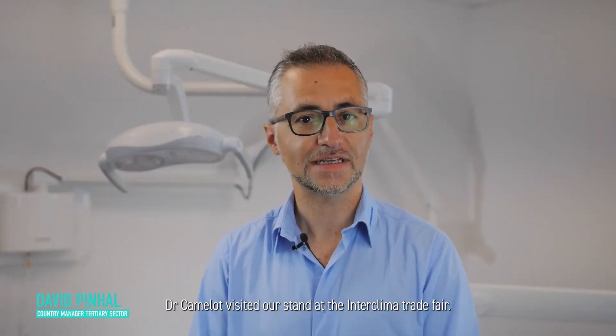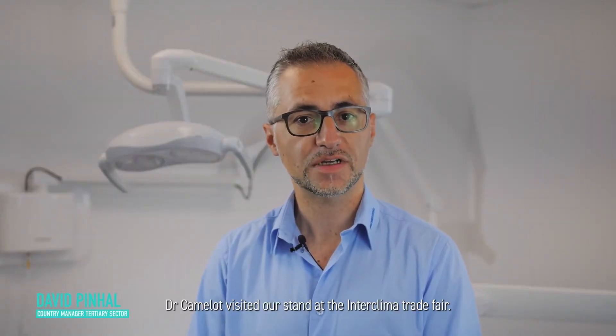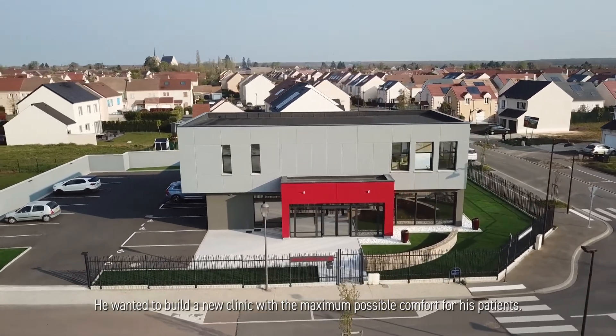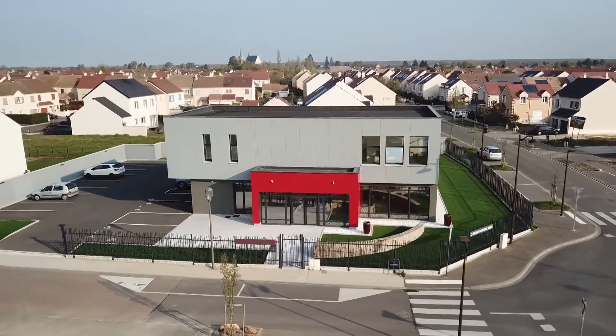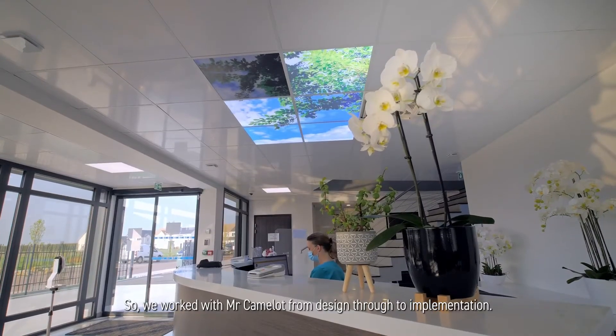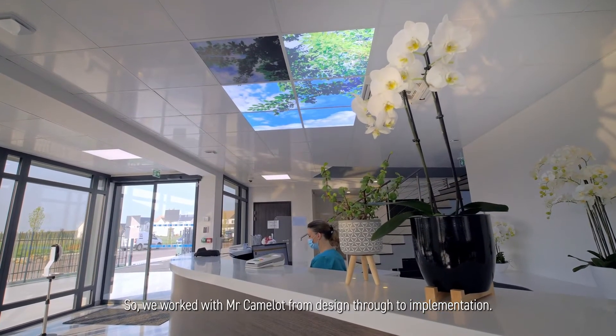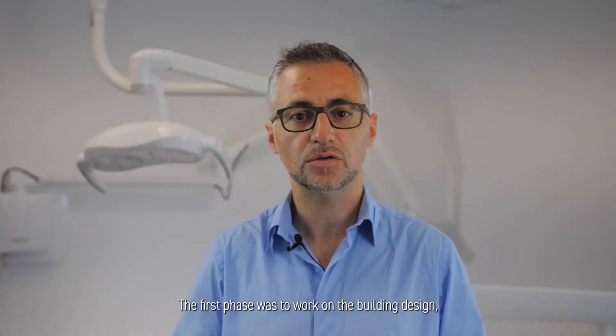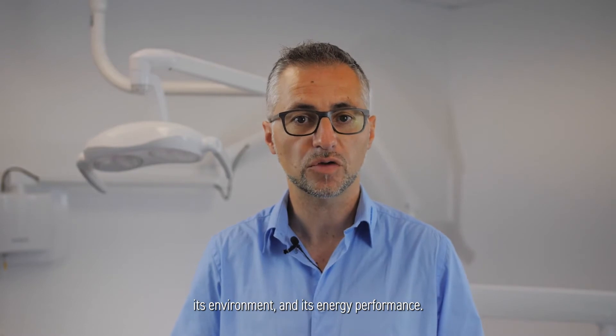Dr. Camelot visited our stand at the Interclima Trade Fair. He wanted to build a new clinic with the maximum possible comfort for his patients. So we worked with Mr. Camelot from design through to implementation. The first phase was to work on the building design, its environment and its energy performance.